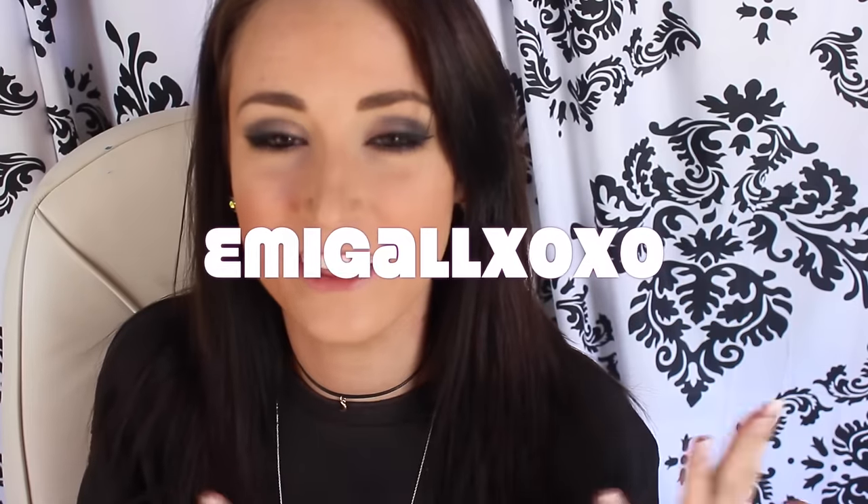Hey guys, welcome back to my channel. Let me know what you guys think about the lighting in here because I got some natural going on. I'm not going to have this anymore. Hopefully by the next two videos I'm going to have something cute behind me, something that's going to reveal my personality and what I want to portray on my channel, because I'm honestly sick of filming on this.